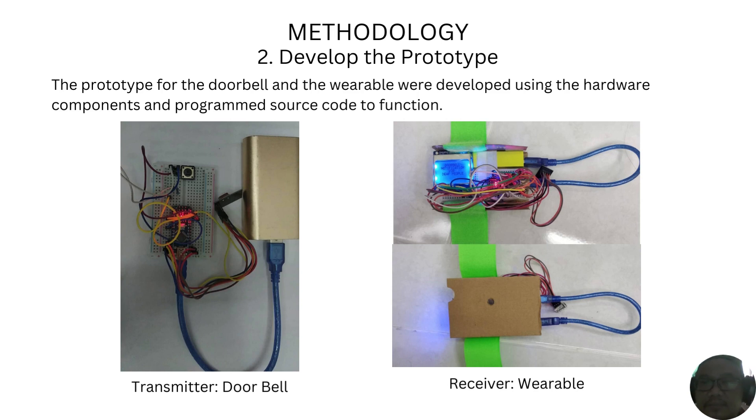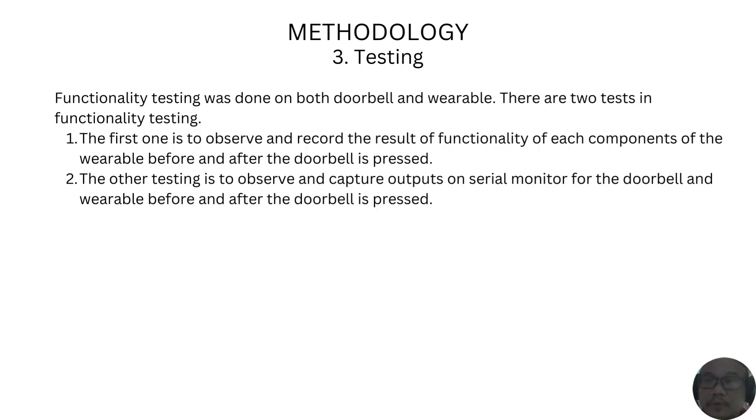The second step in the study method is to develop the prototype for the system. Once the prototype has been successfully built, it is time to test it. Two test methods were performed. First, to observe and record the functionality of each component of the wearable before and after the doorbell is pressed. The second is to observe and capture outputs on the serial monitor for the doorbell and wearable before and after the doorbell is pressed.